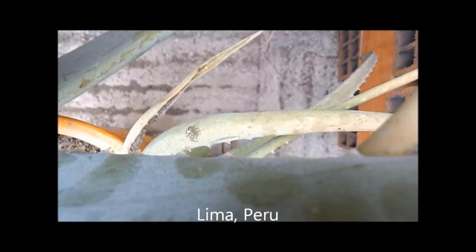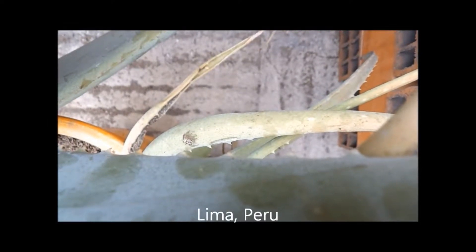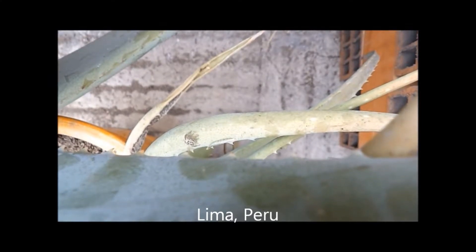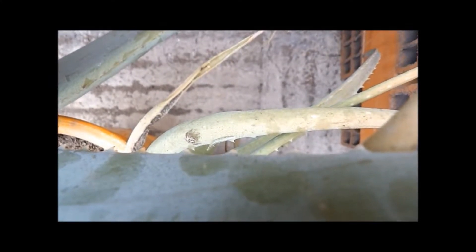Hi everyone, Andrew here. Welcome to my latest video. In this video we see a number of different jumping spiders preying on a number of different animals in a number of different locations.